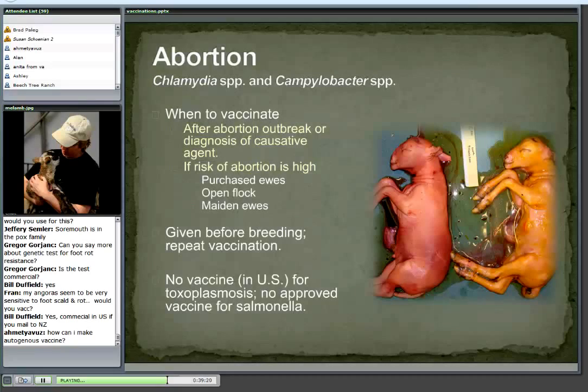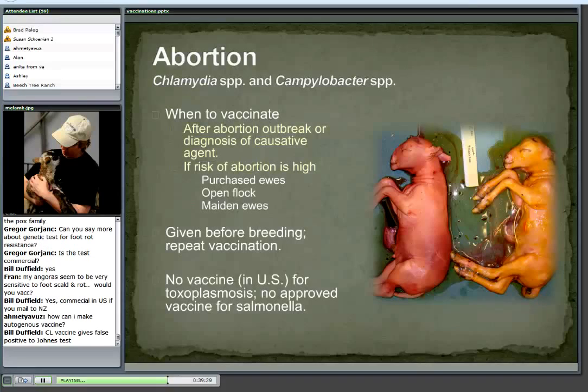We can vaccinate for a couple of the diseases that are common causes of abortion in sheep and goats. The vaccines are probably not approved for goats, so you'd want to work with a veterinarian. There are two vaccines approved for sheep: one for chlamydia, which we call enzootic abortion, and one for Campylobacter, which we call Vibrio. I would only vaccinate if I had a problem — if those diseases were diagnosed, or if the risk of abortion was high, such as buying females from an infected flock. This is the vaccine given before breeding, and two shots are needed the first time.